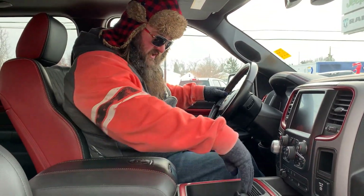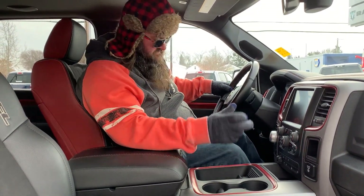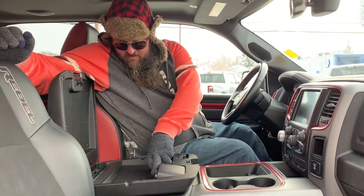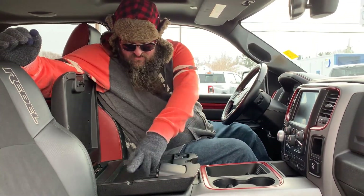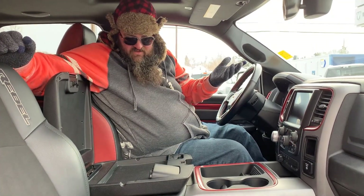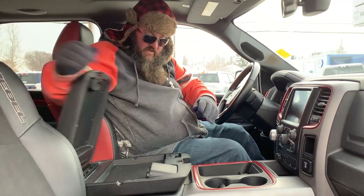You got your center console here with a spot to lock in your cell phones — easy, plug them in, pop them in, lock them down. Really nice. You got a USB port here so if you want to charge your cell phones, you just run the line out and charge your cell phone. You can put anything else you really want in there — the sky's the limit.